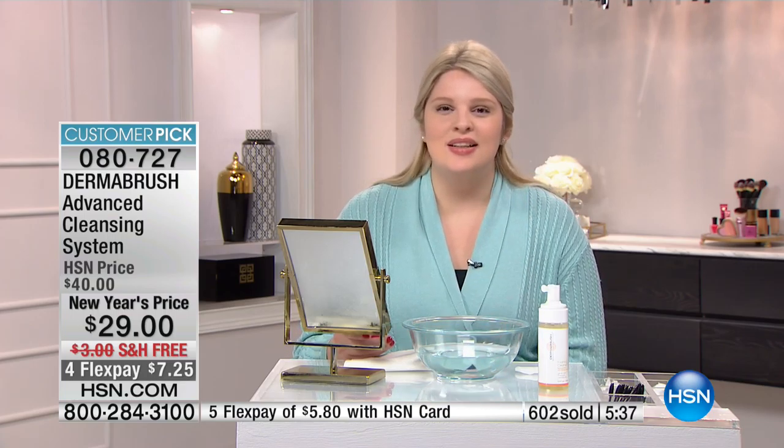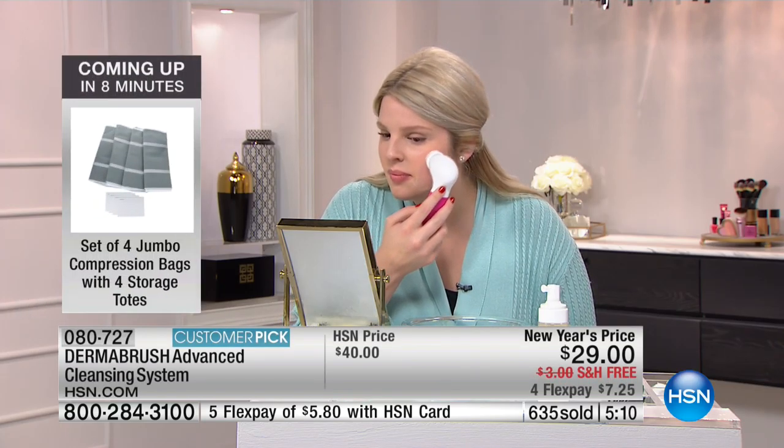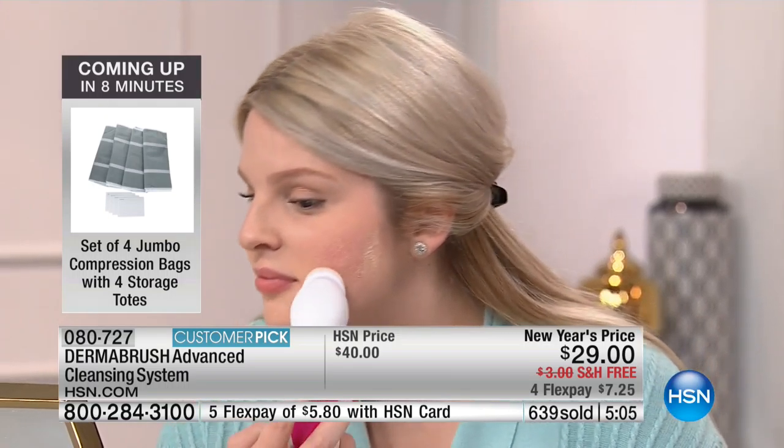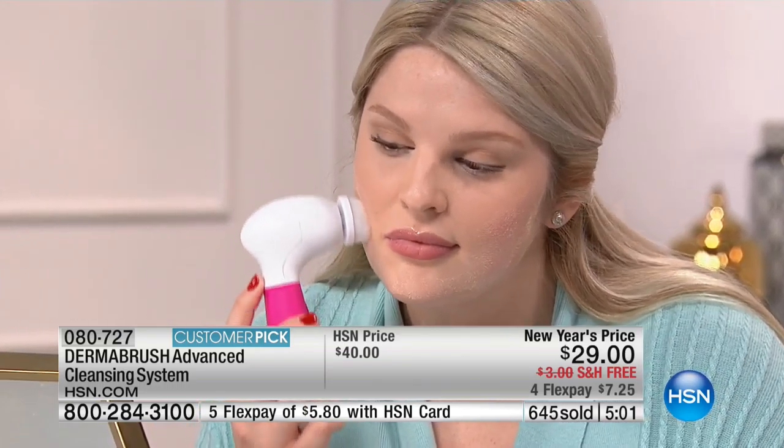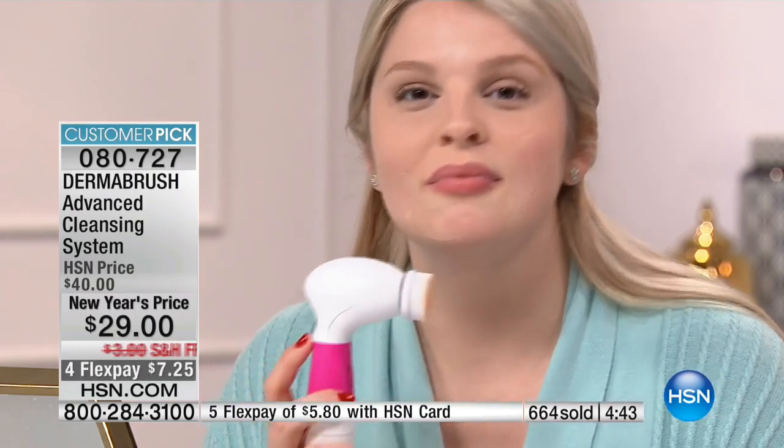Bradley is one of our models who's been using Dermabrush for about a year. She says it has changed her skin completely — no more breakouts or rough texture on her cheeks. Her skin is always fresh and clear, in really good condition. She would never go without her Dermabrush. It's also really gentle on her sensitive skin — most products make it very irritated and itchy, but Dermabrush is always gentle yet very effective. And her skin is gorgeous — it's glowing.